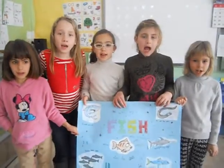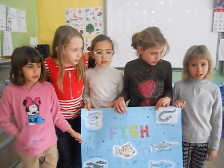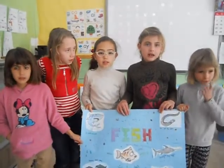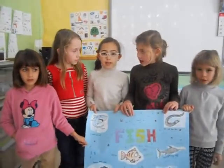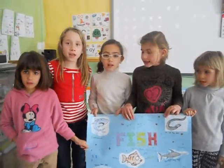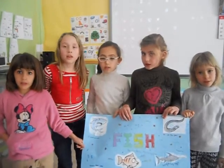These animals are fish. Fish lay eggs. Fish have gills. Fish have scales. Fish have a tail. Fish swim with their tail fins.